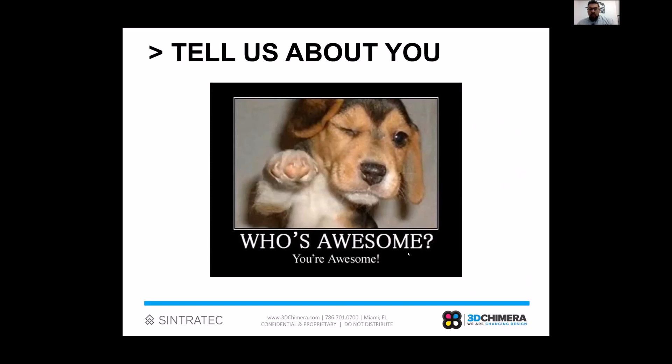It looks like we've got a variety of experience levels here. A lot of folks are using 3D printing every day and doing that in-house. The audience looks to be spread pretty evenly across beginner and intermediate levels, and across all of the different application types — which is fantastic.